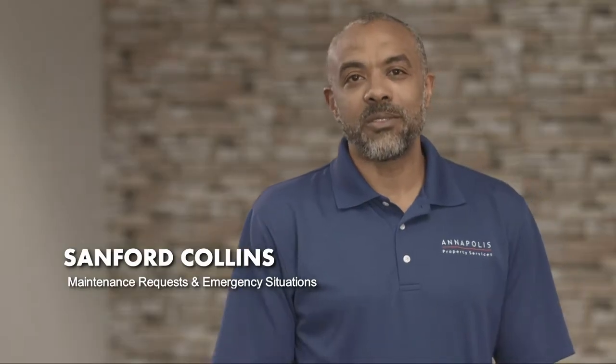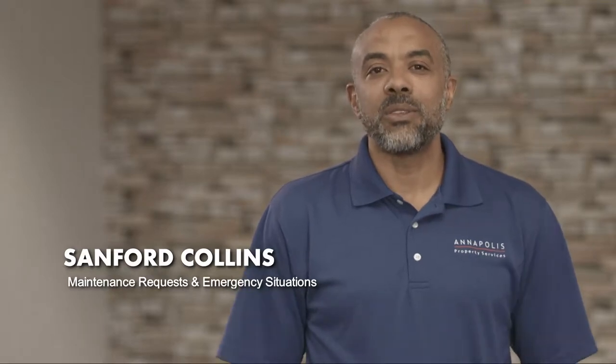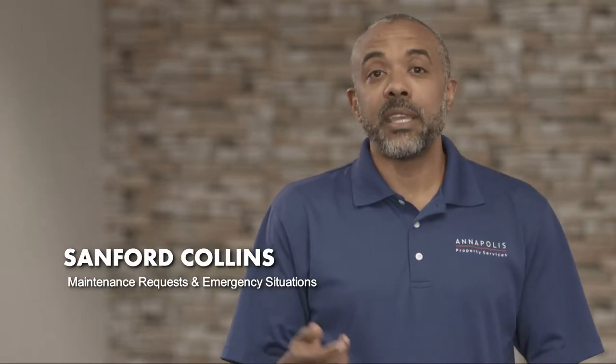Hi, I'm Sanford Collins. I'm the Director of Operations with Annapolis Property Services. I just want to take a moment to talk with you about how we handle maintenance requests and emergency requests.